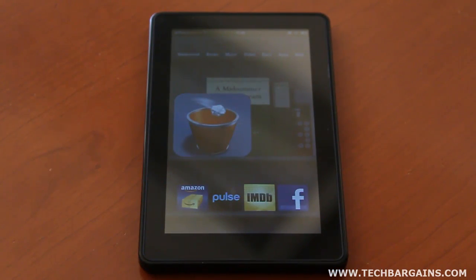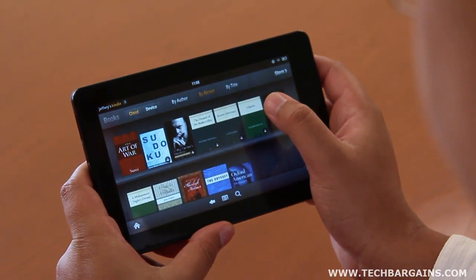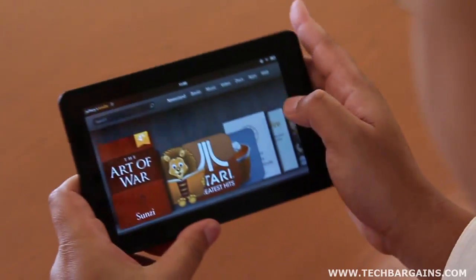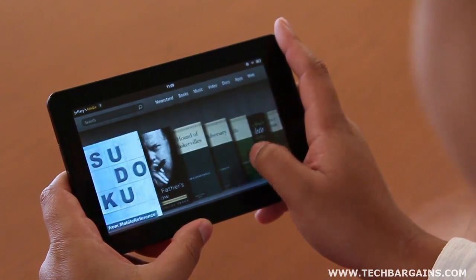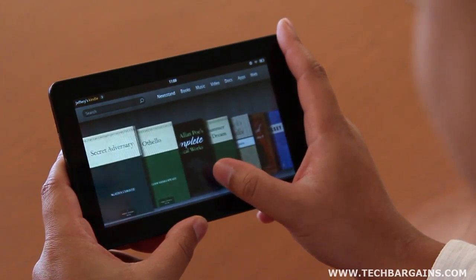The Kindle Fire is powered by a dual-core TI OMAP processor running at 1 GHz with 512 MB of RAM. It runs a modified version of Android 2.3, customized with Amazon's own user interface, and displays apps, movies, and other content on a 7-inch multi-touch display that has a native resolution of 1024x600 at 169 pixels per inch.